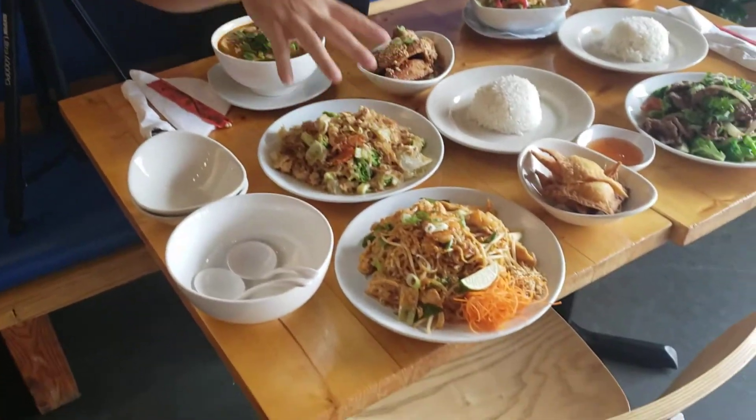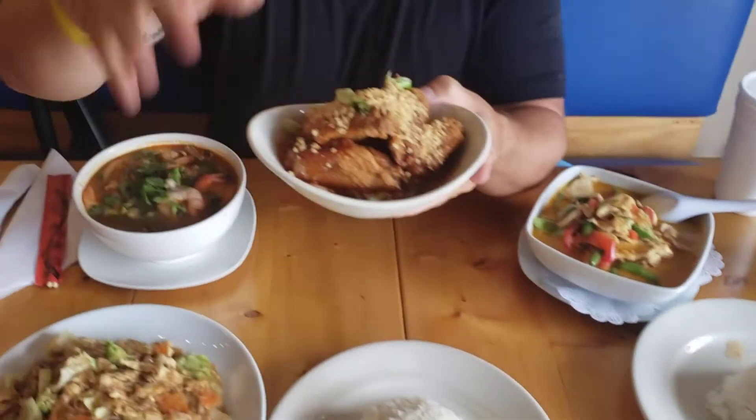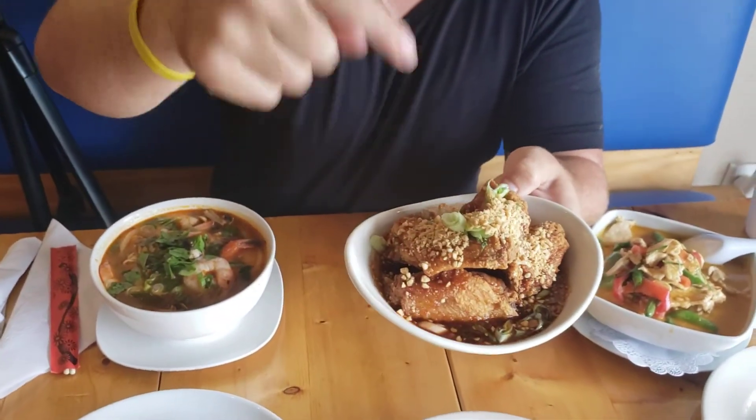I keep hearing everyone raving about this. Now look at this — I came here for noodles to meat, soups, rice, teas. Everyone that always talks about chicken wings — Pad Thai chicken wings.